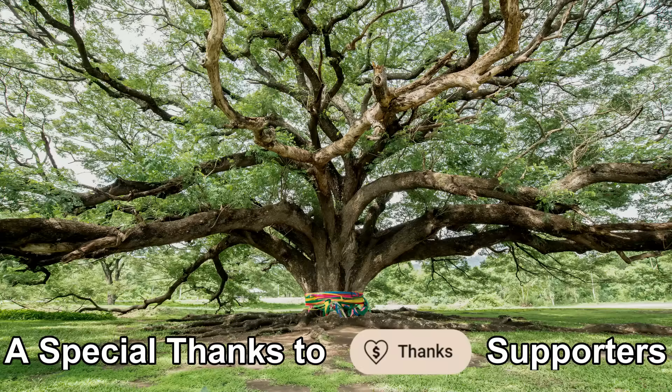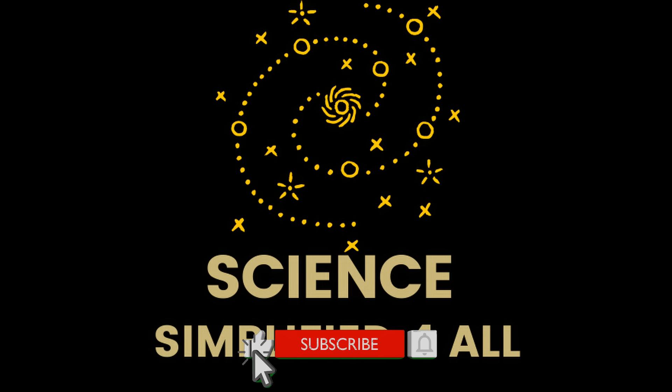I hope this video helped you discover some fascinating facts about the unique characteristics of plants and trees. If you found this video interesting, do not forget to like and share it with others. Subscribe to the channel and enable the bell icon for more fascinating content. Thank you for watching.